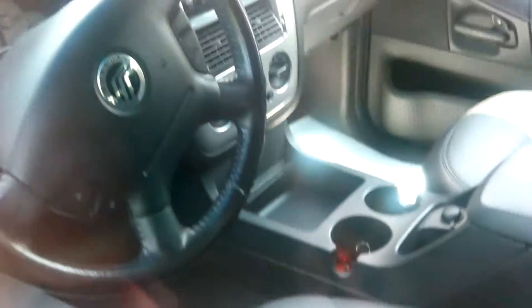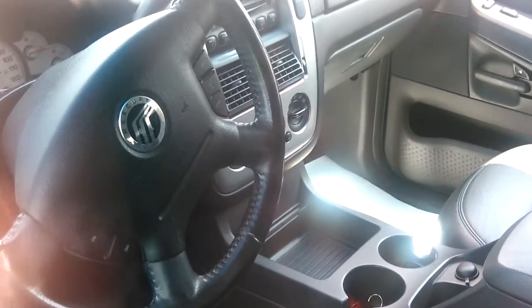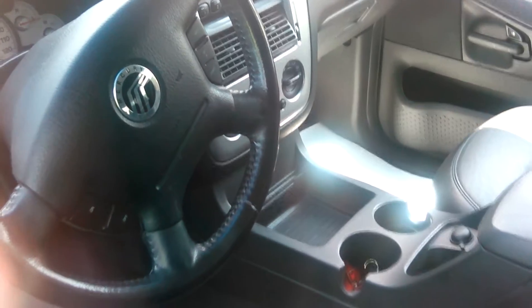This also has your leather, your heated seats, there's your climate control, CD, AM, FM, and cruise control. It's pretty decked out.